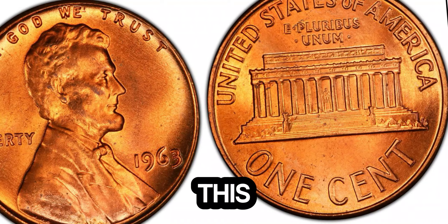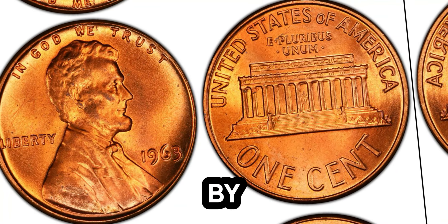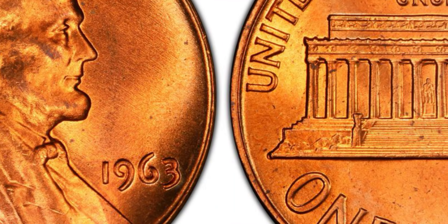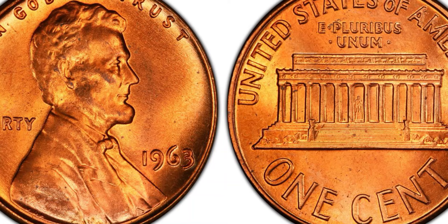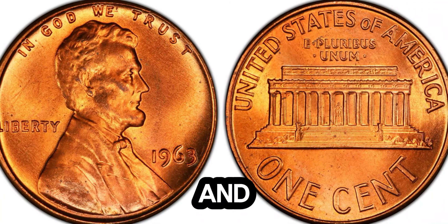Secondly, this penny has a unique error. Coin errors are highly sought after by collectors. This particular penny has a double die error, meaning the design was imprinted twice during the minting process. This results in noticeable doubling on the date, the lettering, and other parts of the coin.